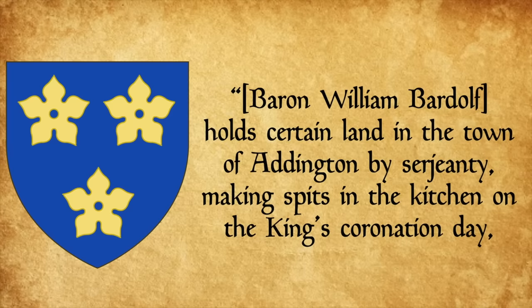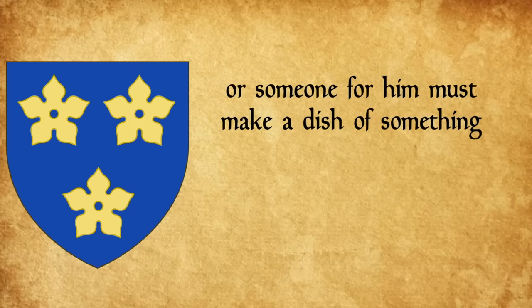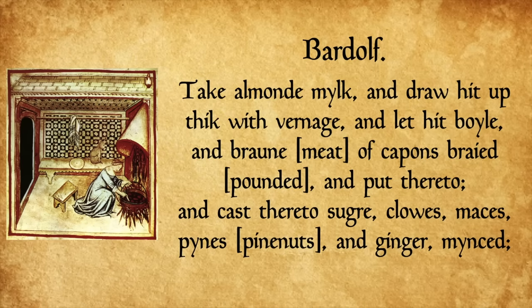I love that there are all these different spellings for it, and I keep pronouncing it differently too — dilligru, dilligrout, dilligrout — there's no consistency with this dish. Also, it must not have been too long after Richard I's coronation that they realized the manor holder might not be a cook like his Norman forebear, because in 1377 at the coronation of Richard II: 'Baron William Bardolph holds certain land in the town of Addington by sergeanty, making spits in the kitchen on the king's coronation day, or someone for him must make a dish of something which is called gironte, and if that is used then called malpigeonon.' Notice the name — Baron William Bardolph — the same name as our recipe written only a few decades later, which matches the description of dilligrout. So it is a fair assumption that the recipe might actually be that for dilligrout, though we'll never know because they just keep changing the name.